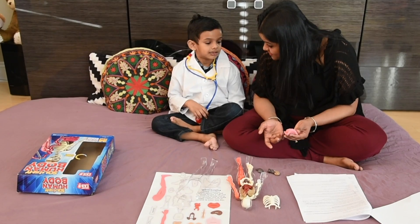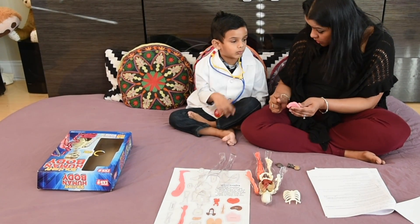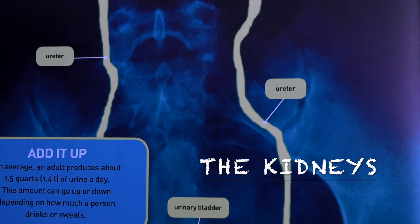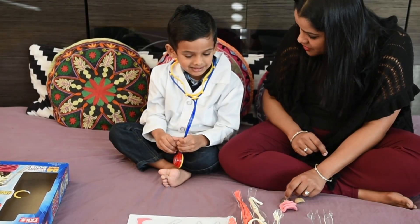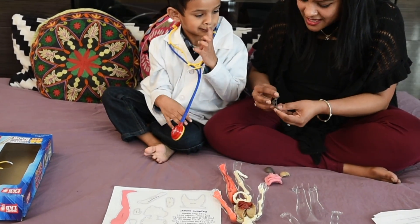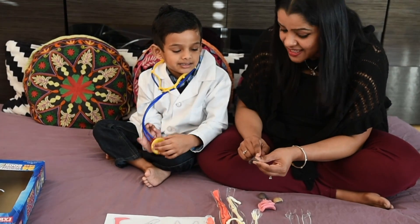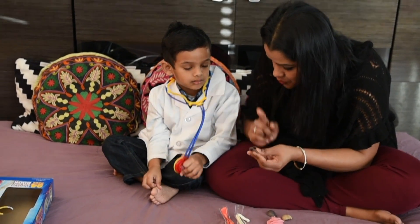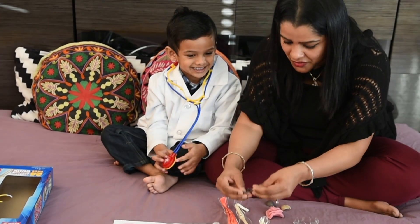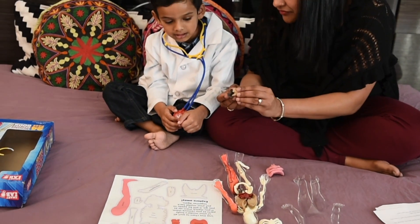What happens to the food that we don't use? It goes through the large intestine and comes out as waste. The large intestine also soaks up all the water so that we don't get dehydrated. There is one more organ like the liver which cleans the blood — the kidney! They are a filtering system. Our body has two kidneys and one bladder. The heart pumps blood to the kidneys, the kidneys filter the blood and send the waste to the bladder, which is filled with urine.